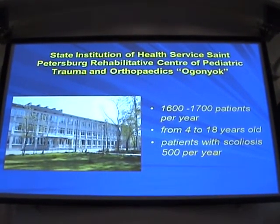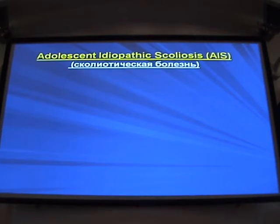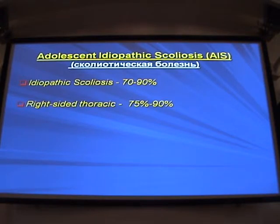Our center is treating from 1600 to 1700 patients per year. Their age is from 4 to 18 years. These are patients with different pathologies; among them, 500 per year are with scoliosis. I will talk specifically about adolescent idiopathic scoliosis, or AIS, because at present it's the most frequent diagnosis.